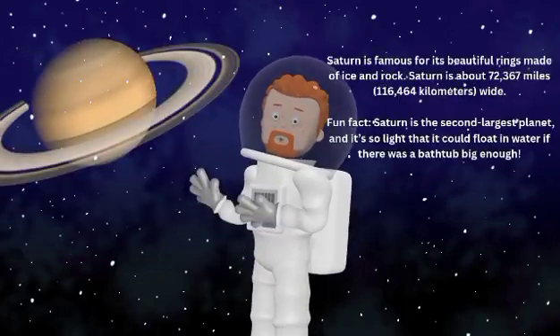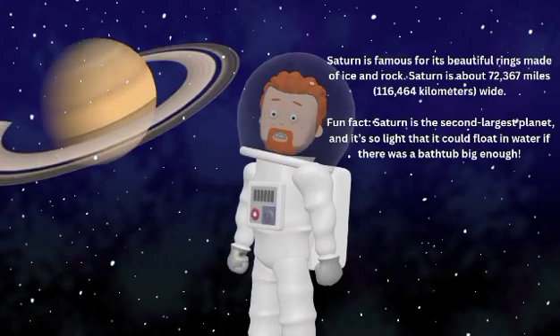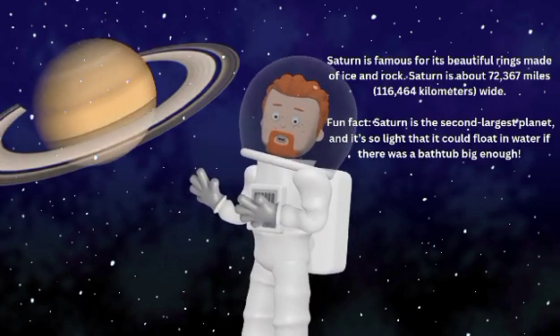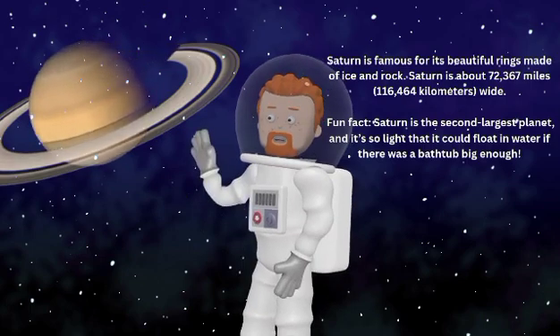Saturn is famous for its beautiful rings made of ice and rock. Saturn is about 72,367 miles or 116,464 kilometers wide. Fun fact — Saturn is the second largest planet, and it's so light that it could float in water if there was a bathtub big enough!